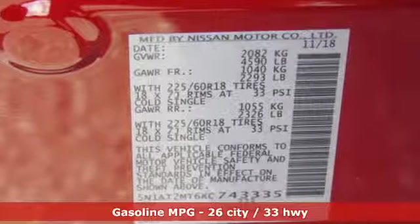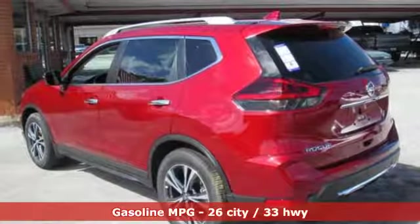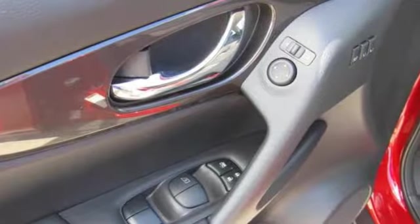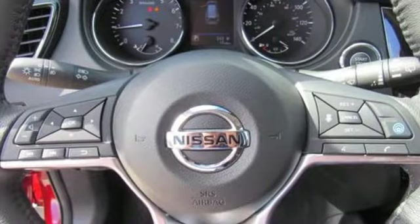It comes with great features you'll love: inline four-cylinder engine, dual-zone climate control, integrated navigation system with voice activation, and autonomous cruise control.